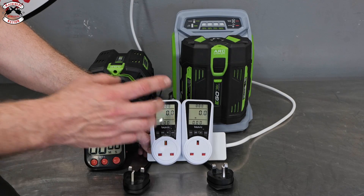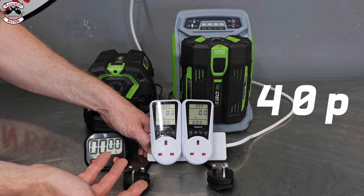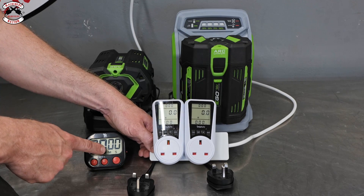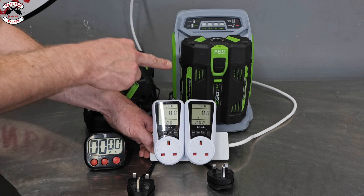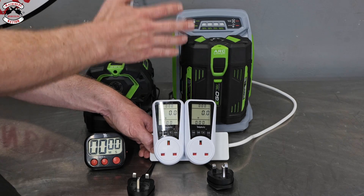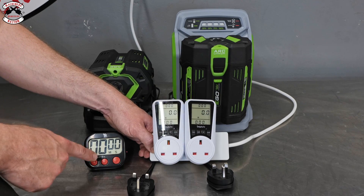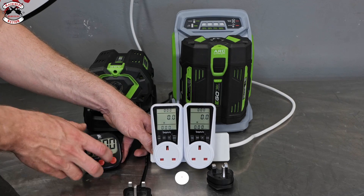We've pre-programmed our smart meters at 40 pence per kilowatt hour, which is roughly the UK average — it will vary in your area so you can work it out accordingly. We've got a little timer on here as well. We've got two 5 amp, 280 watt hour batteries on a standard and a fast charger. We're going to plug them in together and start the timer so you can see there's no jiggery-pokery going on.